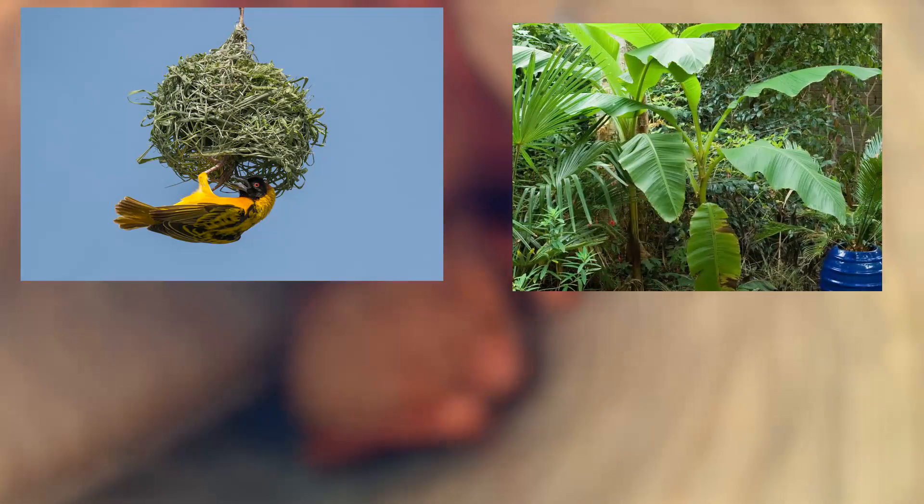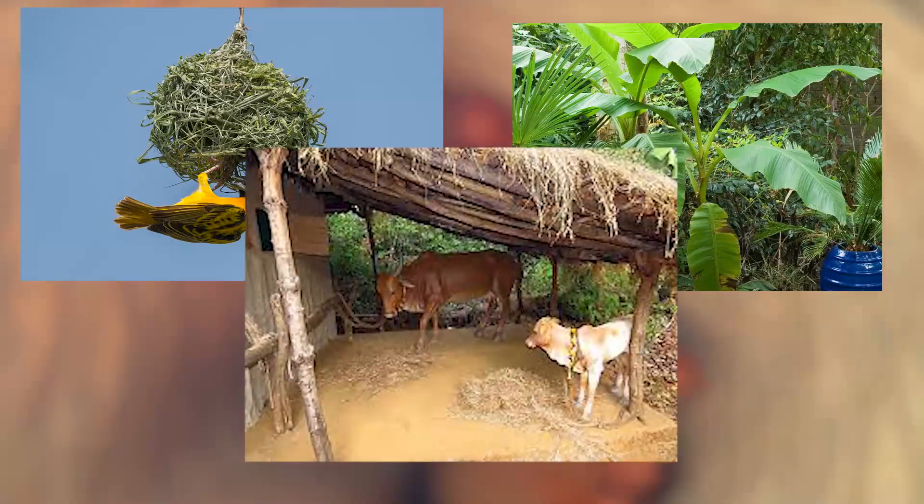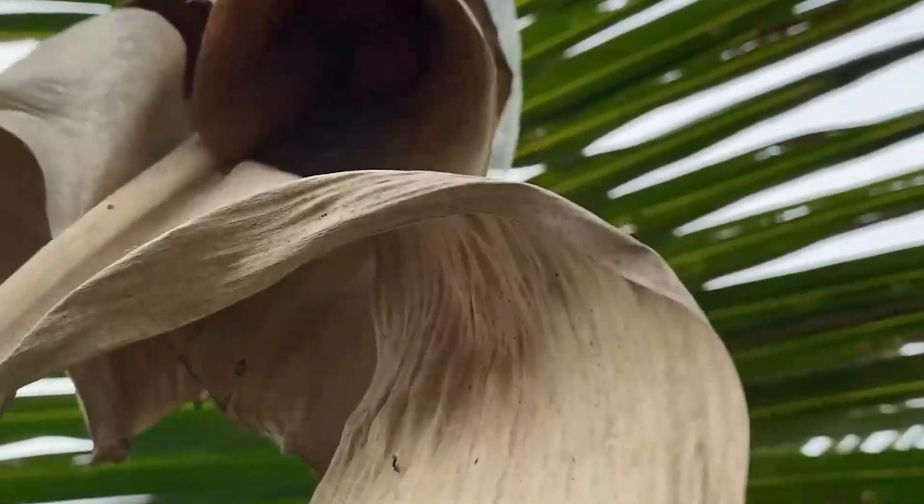Painted bats are nocturnal and crepuscular. They will gather in pairs or small groups of six and are often found in unusual roosting sites such as suspended nests of weaver finches and sunbirds, banana tree leaves, and even one specimen was retrieved from inside a cow shed.